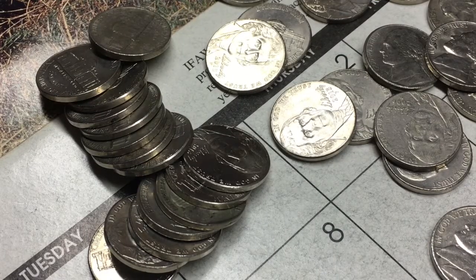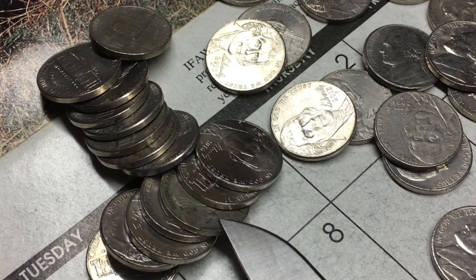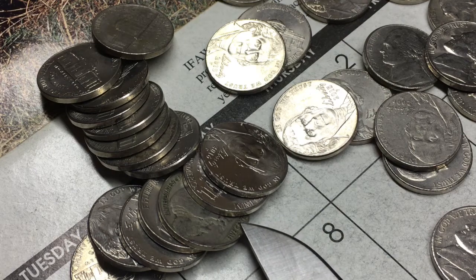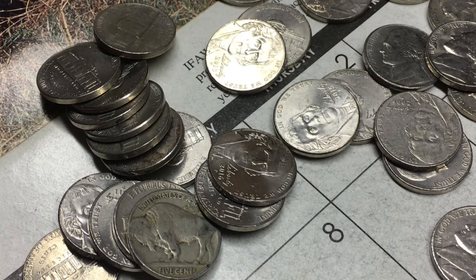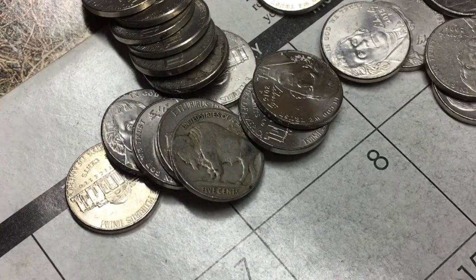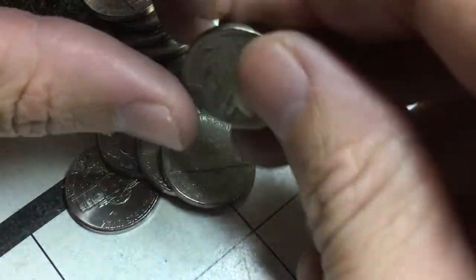I'm still on the first box of nickels and I was going through this roll and I got stopped in my tracks. I don't know if you can see it — I have not looked at this yet. There's something special right here. Oh man... Buffalo. I just saw the edge and I said I better do this live. This is awesome. It's been a while since I've found a buffalo, so let's see what we got.